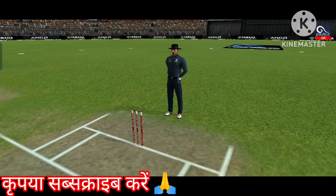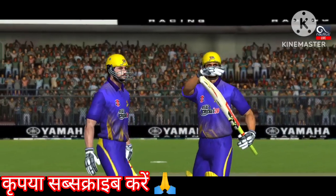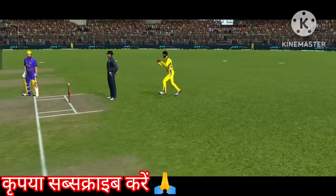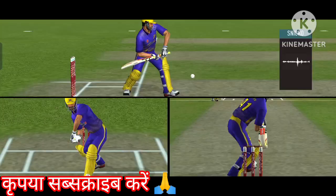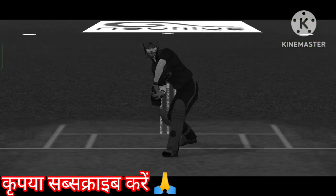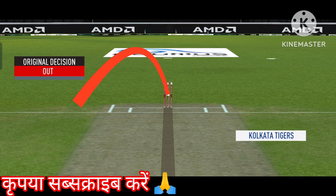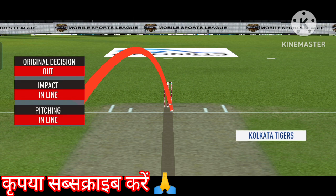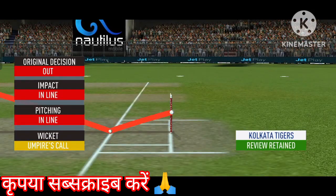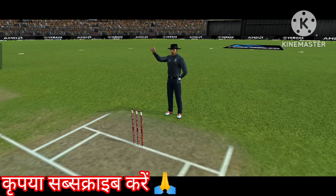Loud appeal there by the fielding side — and yes, he's out. That's close, it's a huge appeal, that is a very good shout and they are going to review it. Checking for a no ball — fair delivery, no problem. Can't see anything conclusive on Snickometer. Can't see anything on Hot Spot — no problem. Impact in line, pitching in line. You can stay with your decision — he will be on screen now.